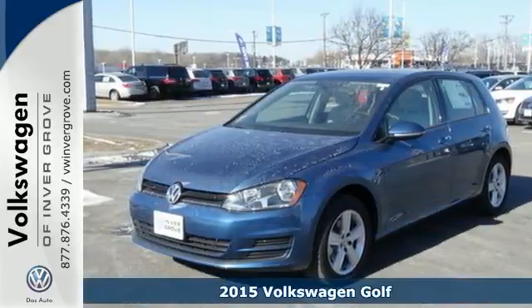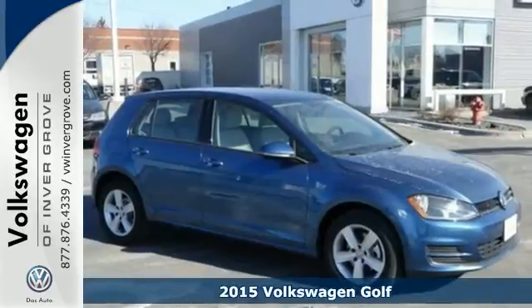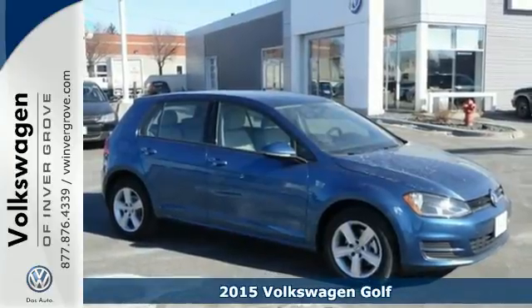Here's a 2015 Volkswagen Golf. Expect nothing short of greatness in this modern hatchback.